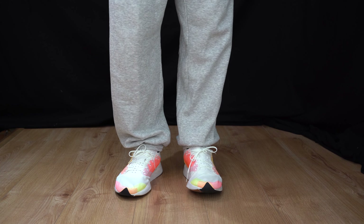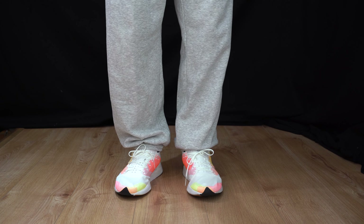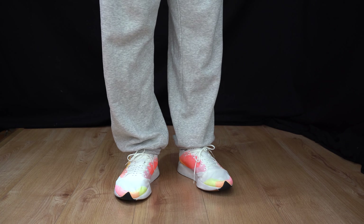The insole is a foam insole and what you've also got are the carbon emissions for each component printed on the left-hand side. On the right it just shows the Allbirds logo.